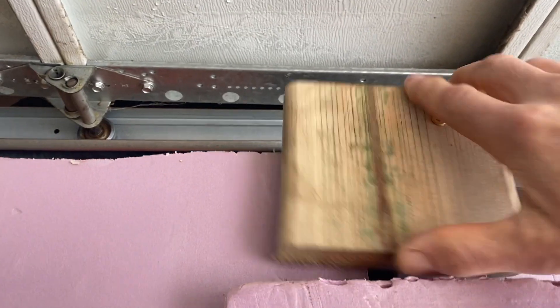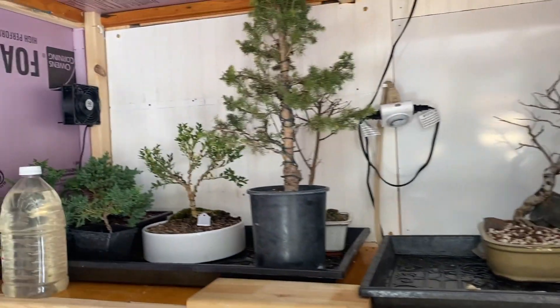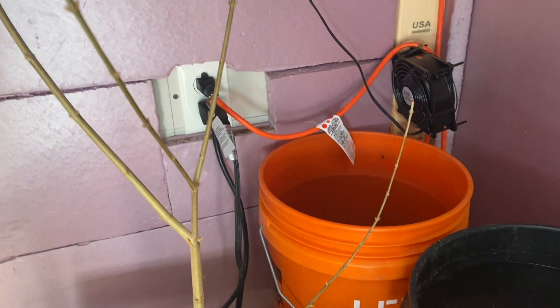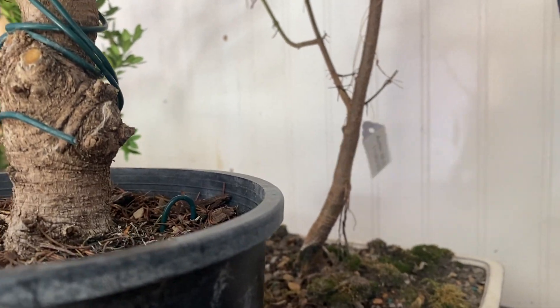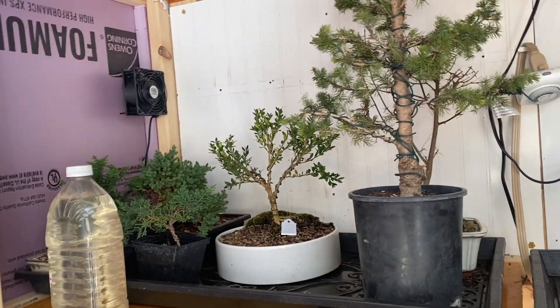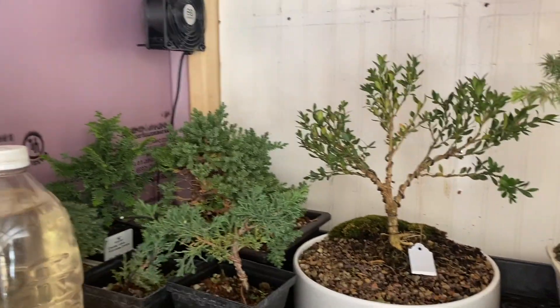We can unbuckle the cold frame door and open up to see what we've got going on. The fans are on currently — that's nice. We've got some trees in here doing pretty good. You can see the movement from the fan — look at that little tag right there moving. Those tags are from some client trees; I'm keeping some trees stored for the winter. Look at your trees, everybody — doing good.